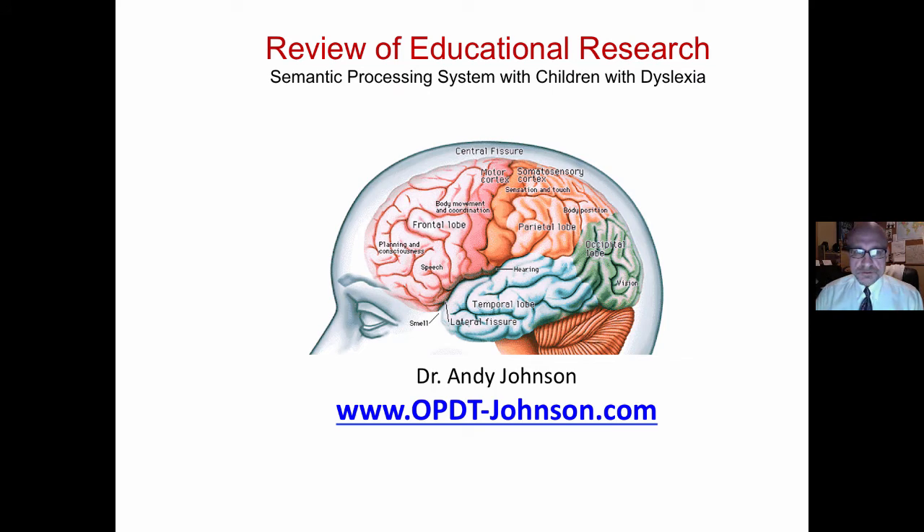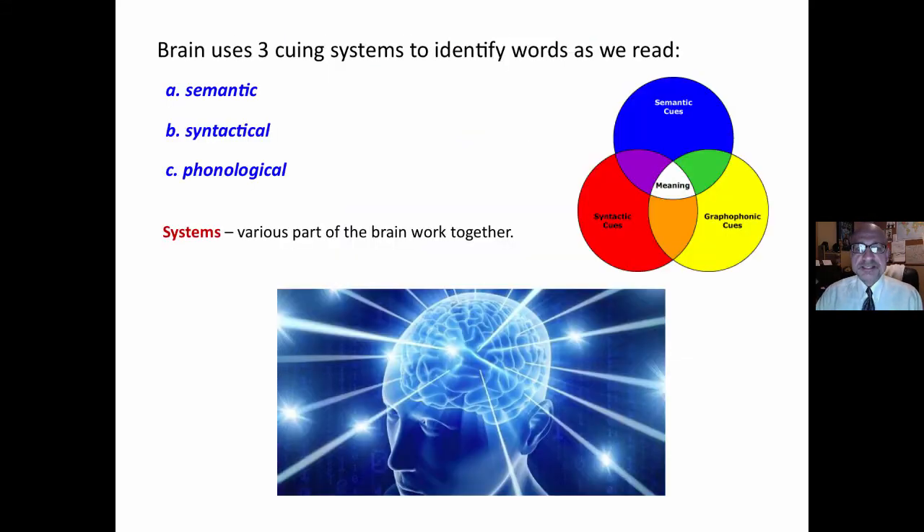Andy Johnson. We are reviewing some research on semantic processing systems with children with dyslexia.